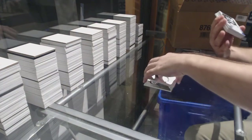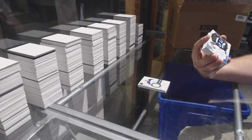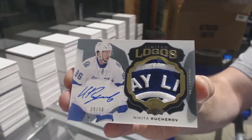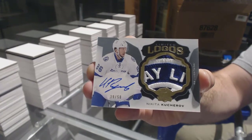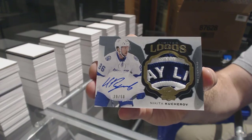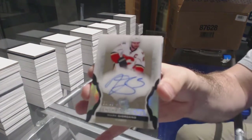Oh, that's a pretty card — number 250, limited logo patch for the Tampa Bay Lightning: Nikita Kucherov. That is a nice swatch and a nice time to get it. For the Calgary Flames, we've got an enshrinement auto out of 99: Mark Giordano.